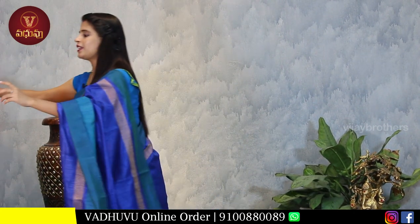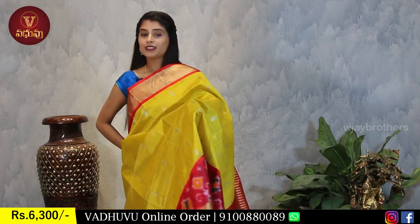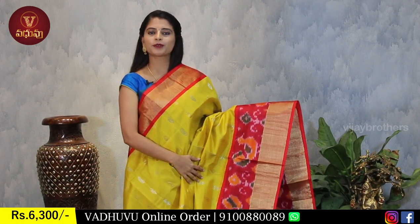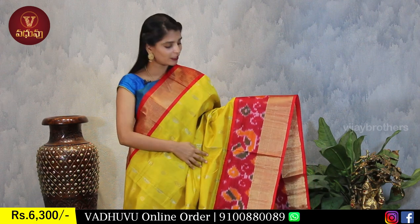Today we are showcasing Kuppadam Pattu sarees - very beautiful variety, all in one saree with different color combinations available at very affordable prices. First, the yellow with red color combination - very beautiful. Kuppadam pattu suits any age group; anyone can wear it. The glow it gives is amazing.